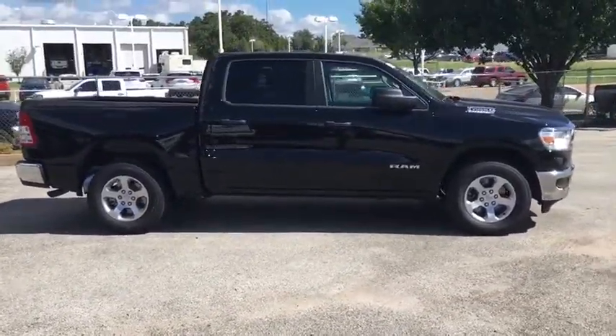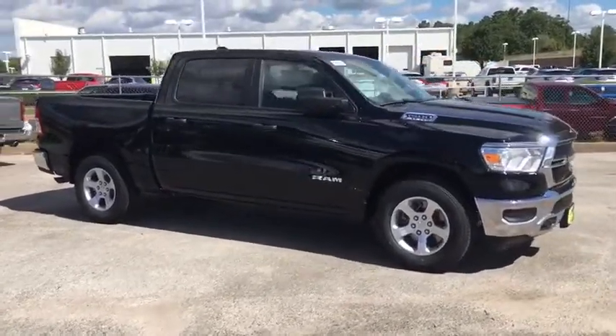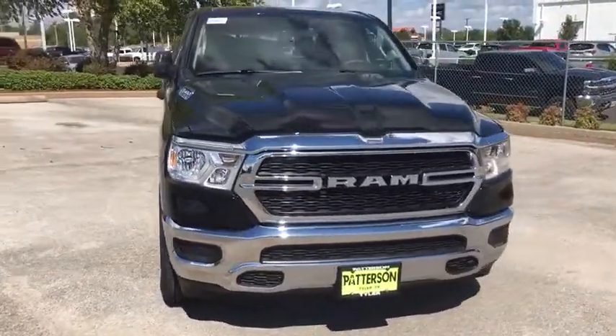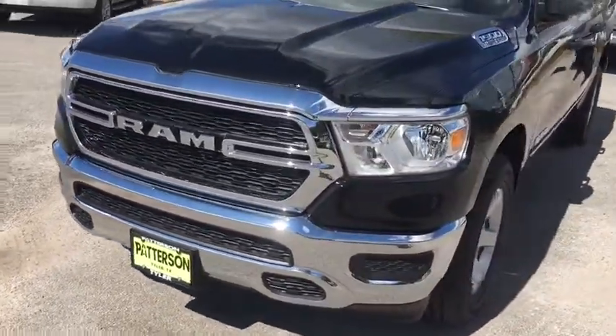Auto-off headlights, passenger airbag, MP3 player, side head airbag, child safety locks, electronic stability control, power door locks, power windows, intermittent wipers. This vehicle offers reliability and good looks at a great price.